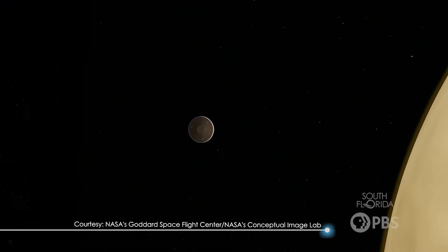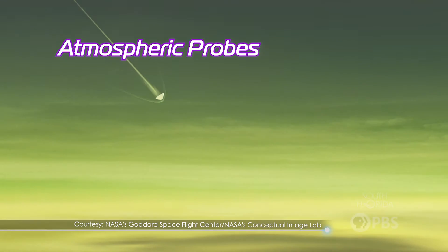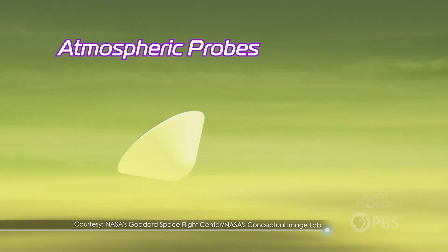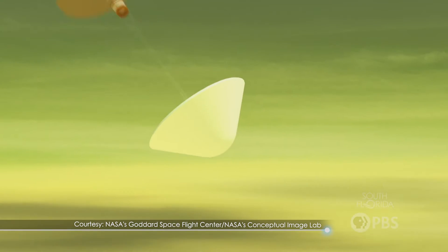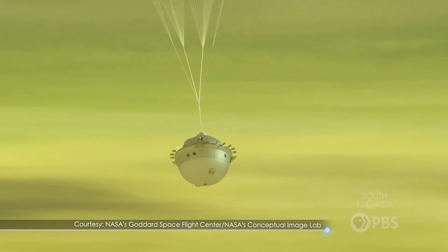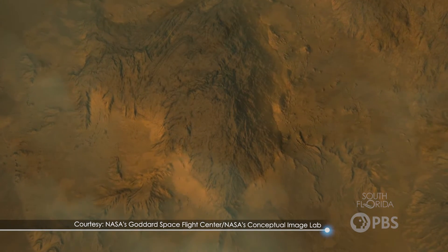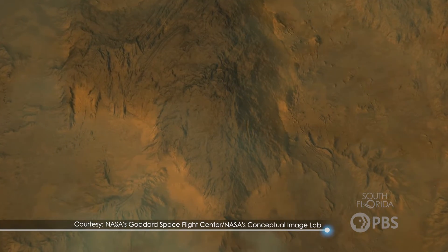Scientists also use radar to study Venus's thick atmosphere and its complex cloud formations, just like we do to predict weather on our own planet. Another way scientists explore Venus is through atmospheric probes, which penetrate the clouds and are designed to withstand the extreme conditions of the planet. As the probes descend, they can measure the temperature, pressure, and chemical composition of the atmosphere. This data helps scientists understand the atmospheric conditions on Venus and how they contribute to its intense greenhouse effect.